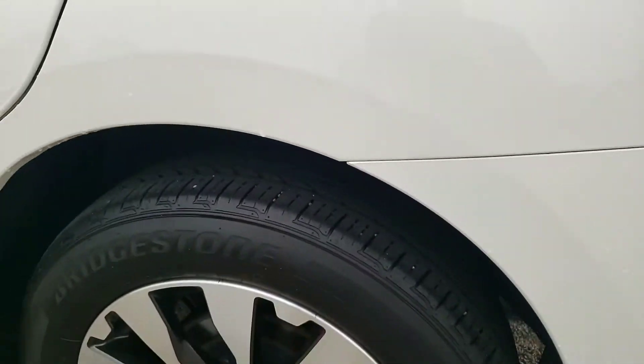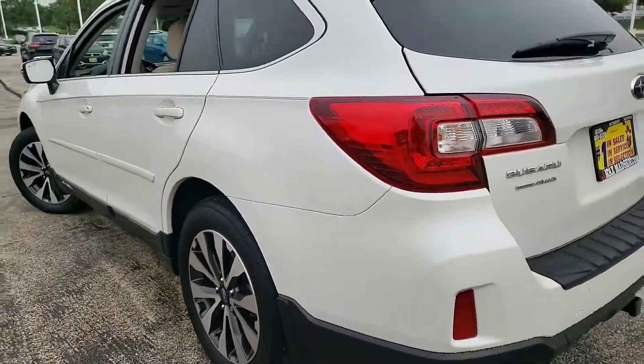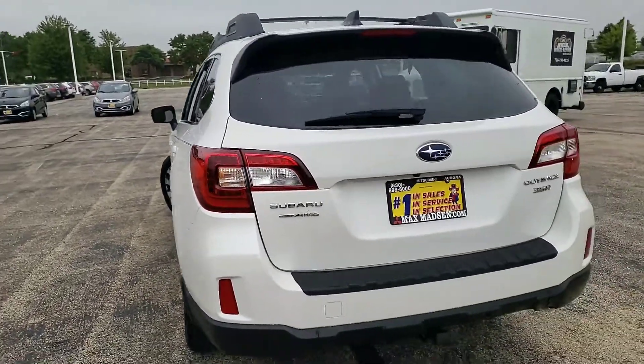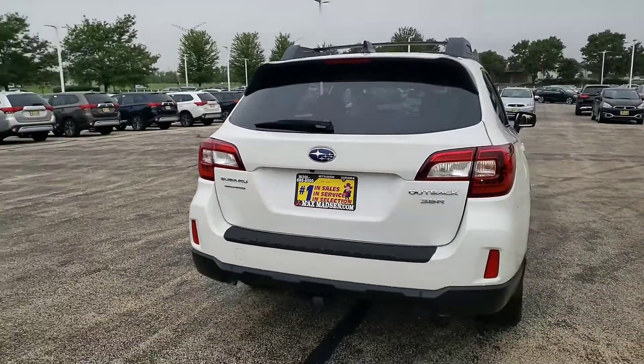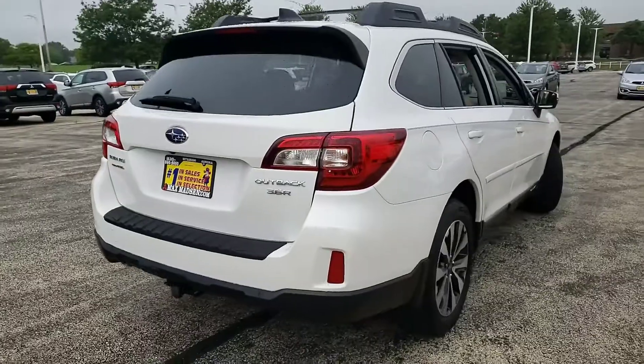You have Bridgestone tires all the way around. And I know you mentioned you wanted the V6, so this is a 3.6 all-wheel drive.